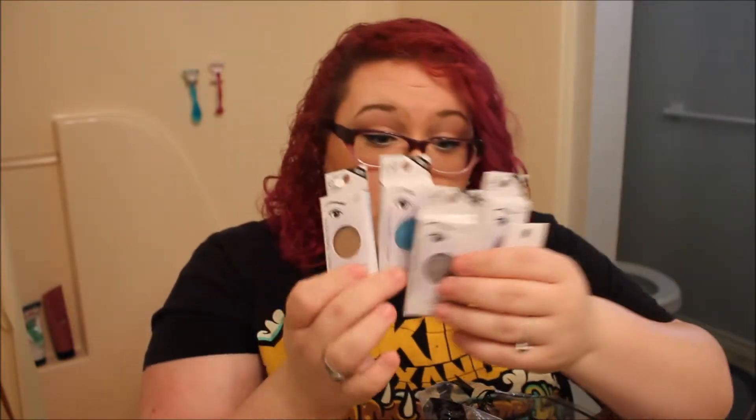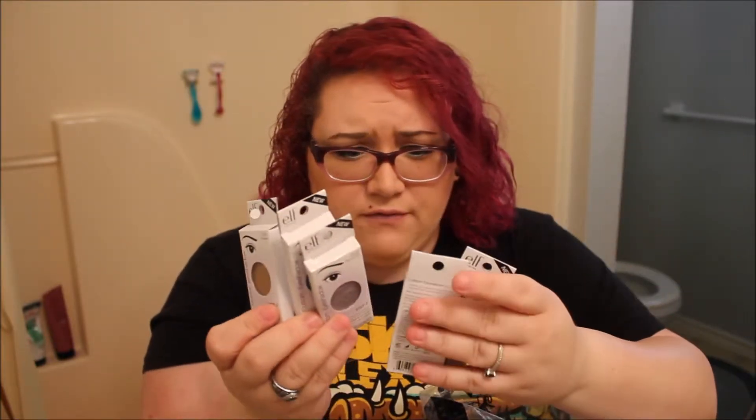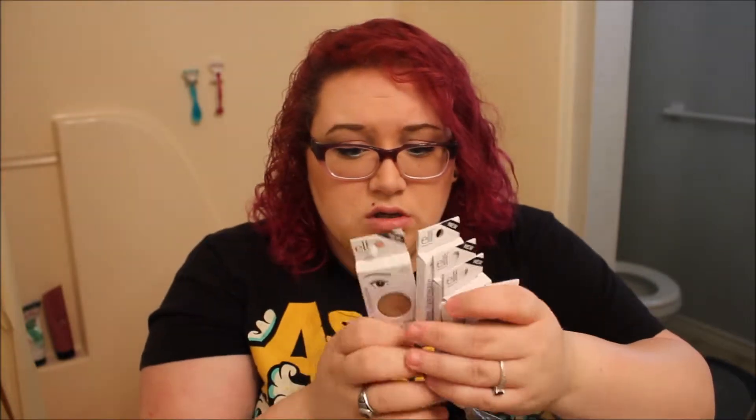Just let me know down below if you want me to do reviews on any of their lipsticks, eyeshadows, or anything — especially these that I'm about to show you. They're their single eyeshadows that just come in a single pan. They were 50 cents a piece with this sale, which is amazing. So I basically got one of every color — I have 14 altogether.